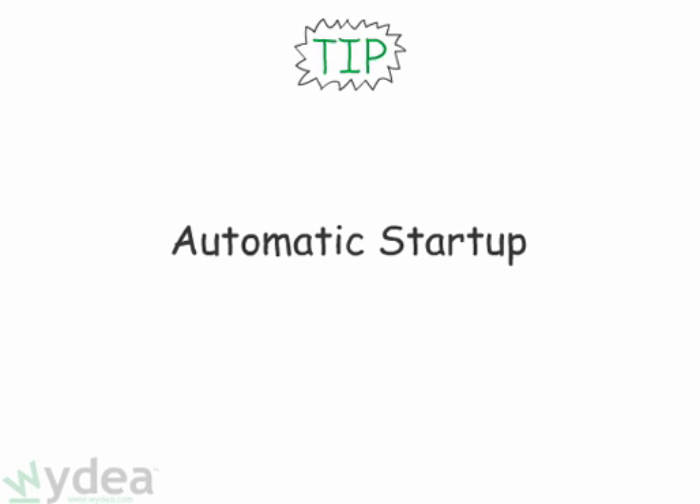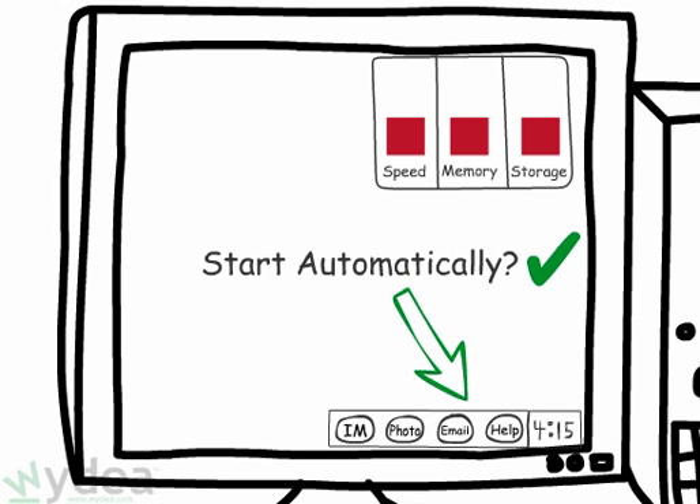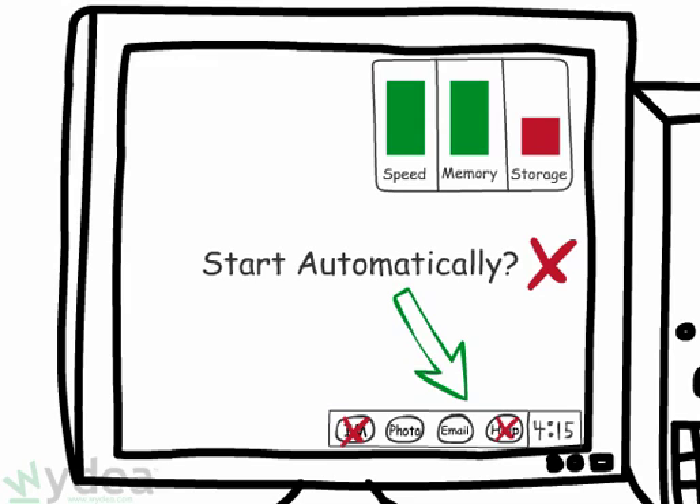Tip number two: take a look at the list of programs currently running in your taskbar. You can often configure many programs so they don't automatically start up every time you turn on your computer.